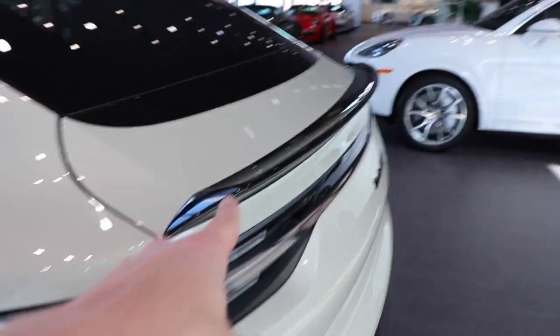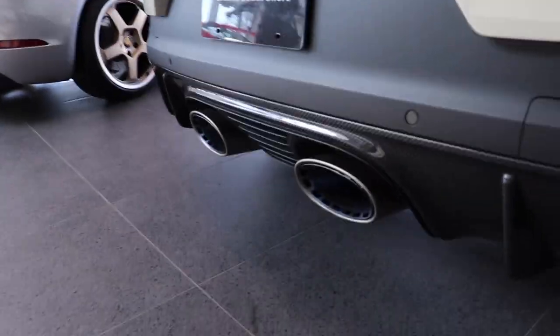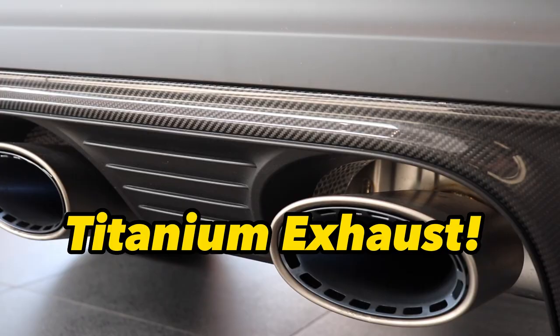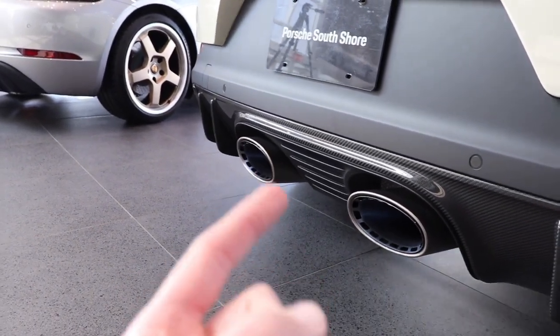The carbon fiber spoiler goes all the way across with a piano black finish on top and a piano black finish on the rear end as well. We also have a carbon fiber rear diffuser back here. Coming out to the rear end, we have the carbon fiber diffuser along with a titanium exhaust — it makes an absolute crisp V8 note. We're going to get a cold start of that in a minute.